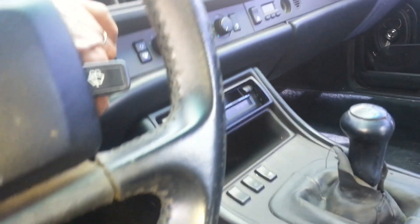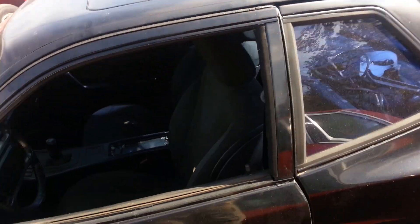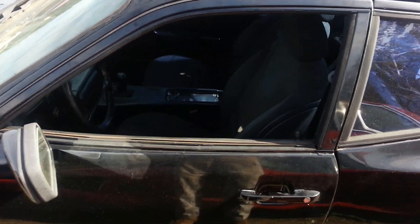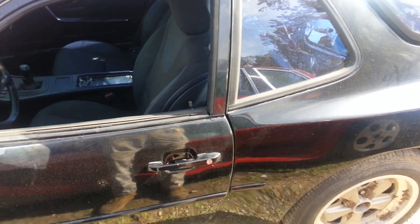Nice car. 1987 Porsche 944, black on black. Just give us a call and make an offer. Thanks.